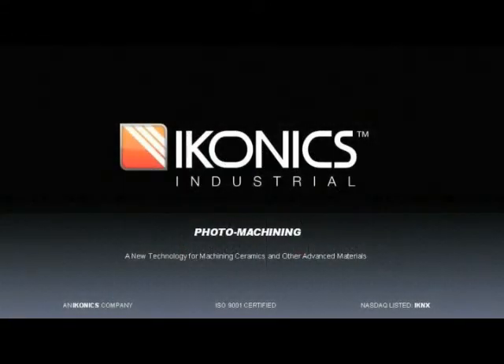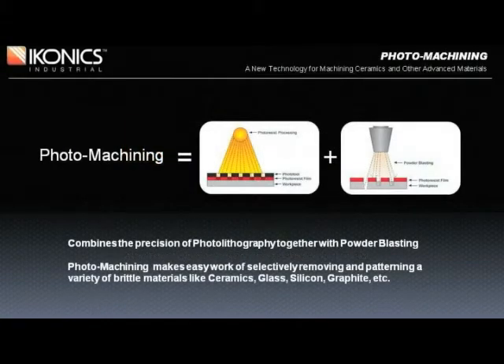The focus of this presentation is ICONIX Industrial Photomachining, a new technology for machining ceramics, glass, and other advanced materials. What is photomachining? Simply put, it's the combination of a specially developed photoresist and dry abrasive powder blasting.